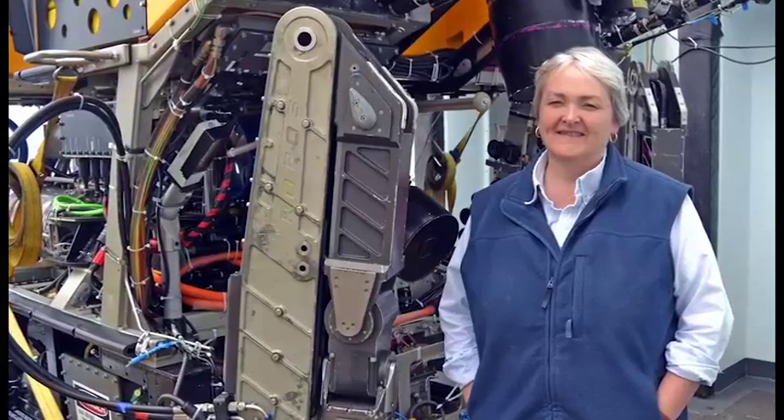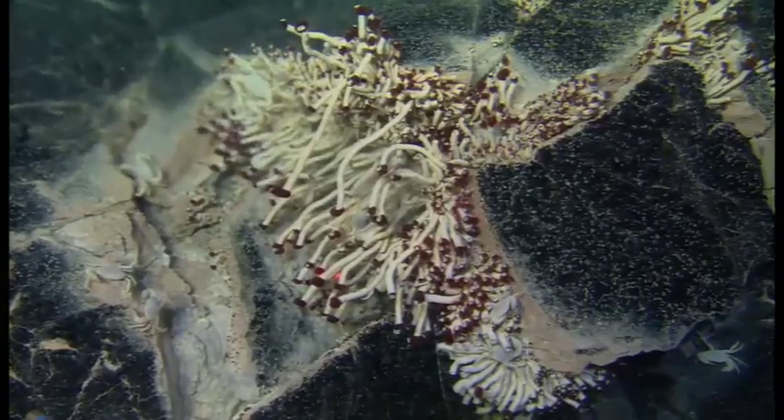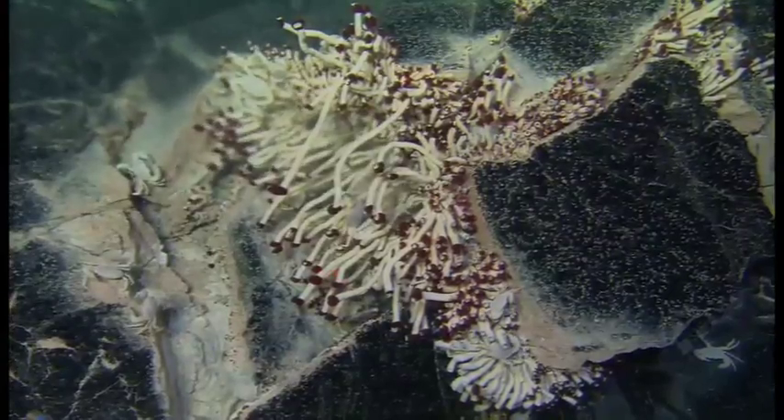I'm Debbie Kelly, I'm from the University of Washington, I'm a professor in oceanography. We've been working on this book for at least 10 years and are very excited to bring it to the community. It presents many new images — most of them never seen before — of some of the most extreme environments on our planet: hydrothermal vents.